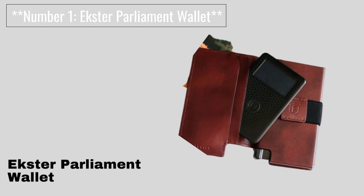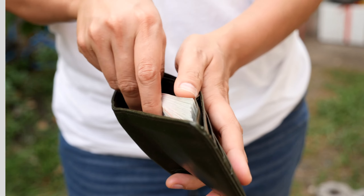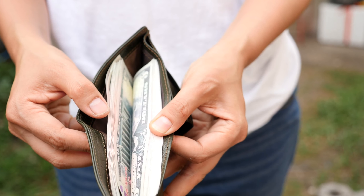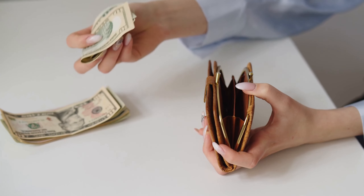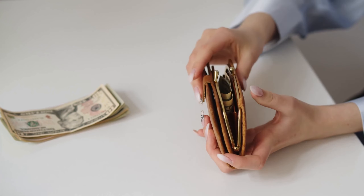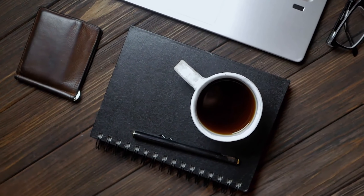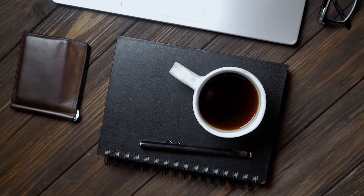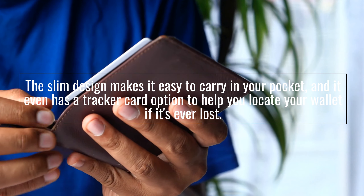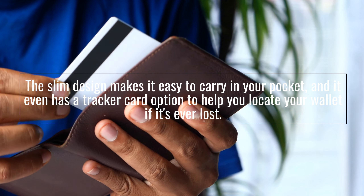Number 1: Extra Parliament Wallet. This wallet is a sleek and stylish option that combines functionality with aesthetics. This smart wallet features RFID-blocking technology to keep your cards safe from electronic theft. Its quick card access mechanism allows you to fan out your cards with a simple push, ensuring you can find the one you need in a snap. The slim design makes it easy to carry in your pocket, and it even has a tracker card option to help you locate your wallet if it's ever lost.